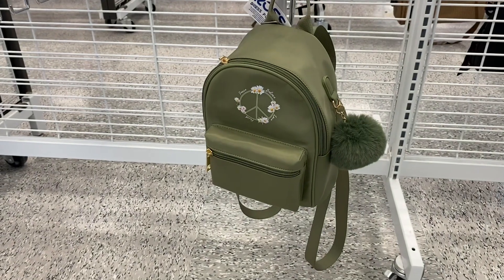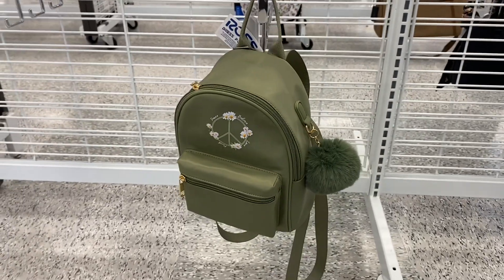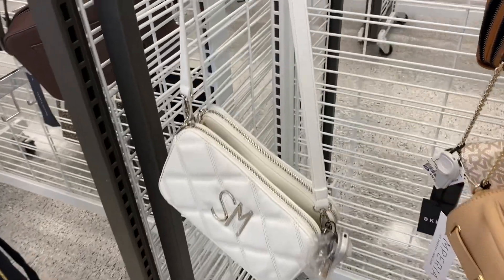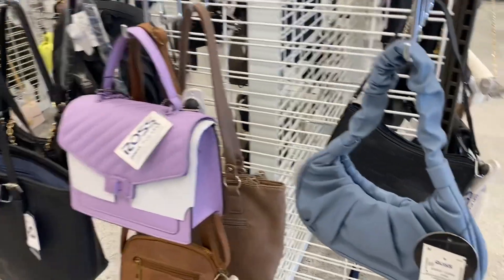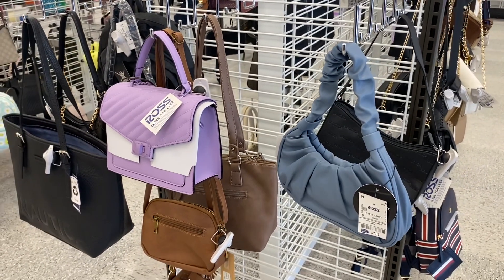Look at this backpack — it has a peace sign with flowers and a little puff keychain, and it's only $19.99. Oh, look at this Steve Madden purse. I've been seeing that style a lot — it has the two parts that come together — and it's $24.99. They still have that lavender purse, but check out this blue one. It's only $7.99 and it's actually really cute.